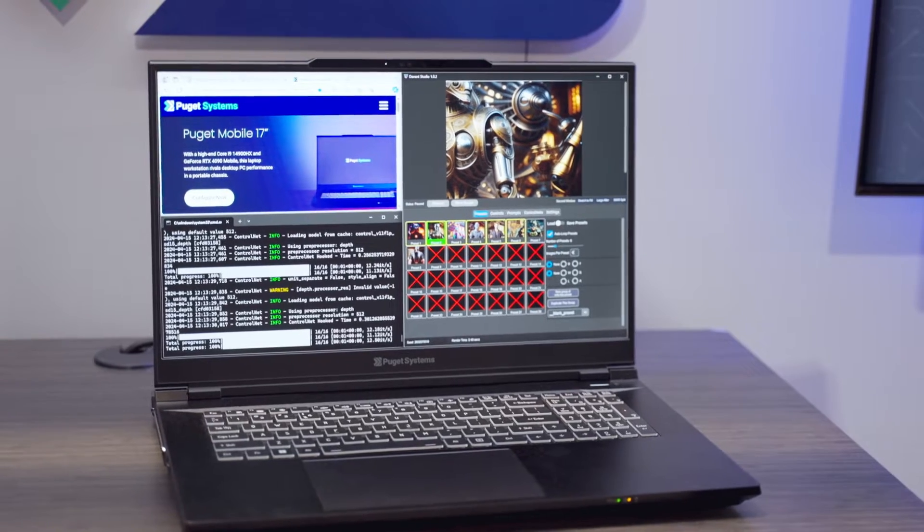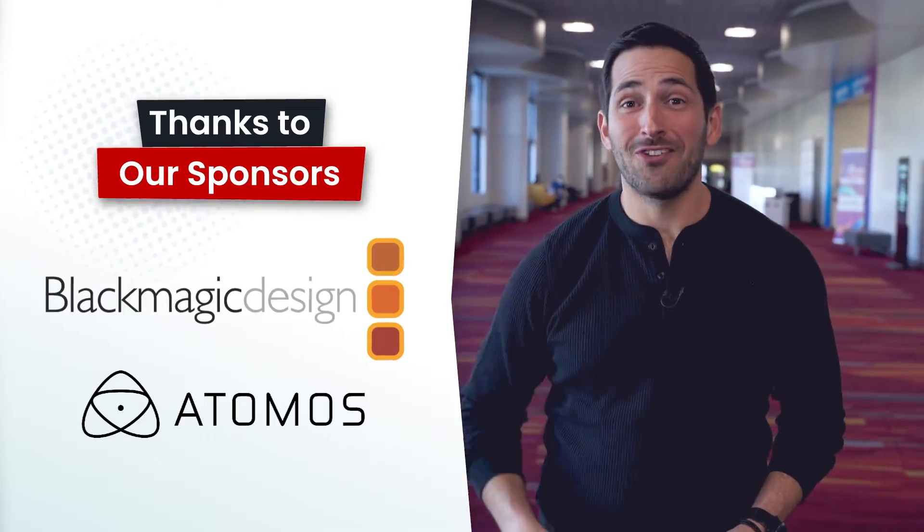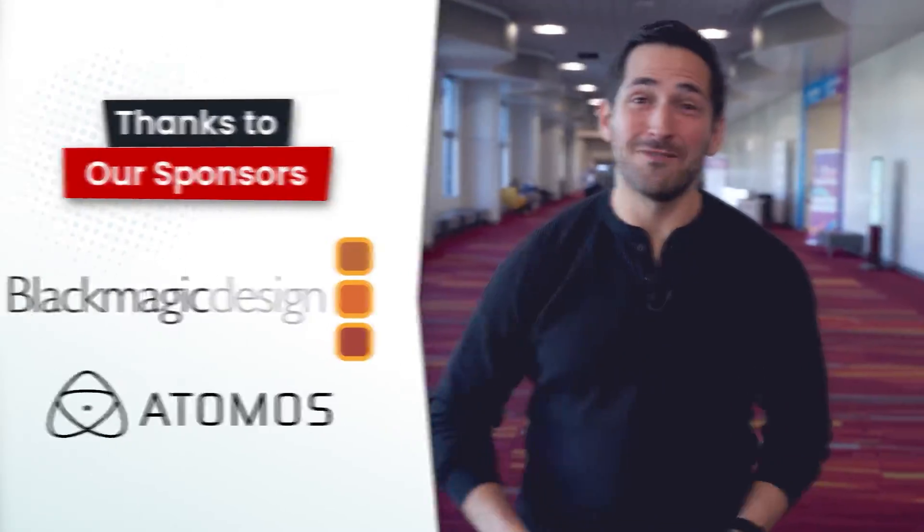In this video we'll talk about super powerful laptops and building custom AI models with Puget Systems. You're watching VP Land. Special thanks to our sponsors for helping make our NAB coverage possible: Blackmagic and Atomos. And now back to the video.